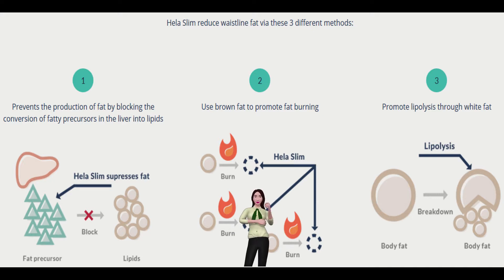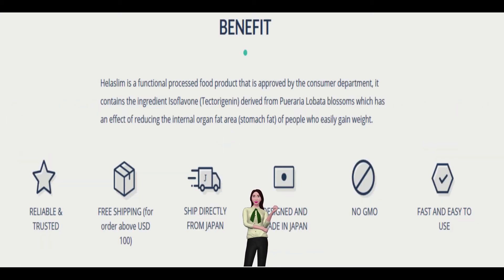Most Reliable — Our team has formulated the perfect blend of isoflavone to ensure you are getting the most Pueraria lobata blossoms has to offer. Our formula contains no preservatives, chemicals, artificial ingredients, or sugars, so you can trust that you are using an all-natural supplement.